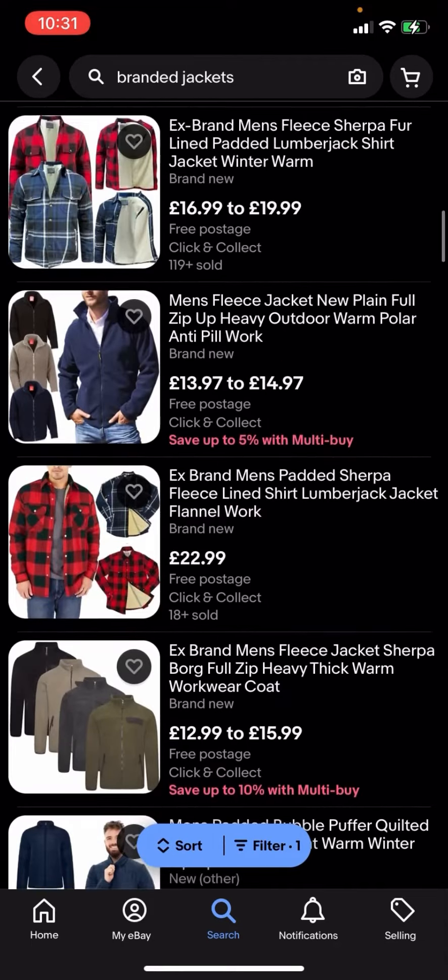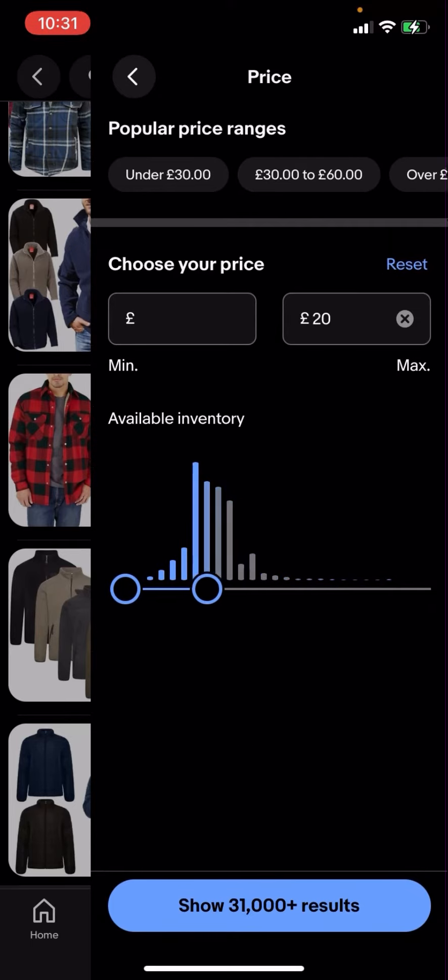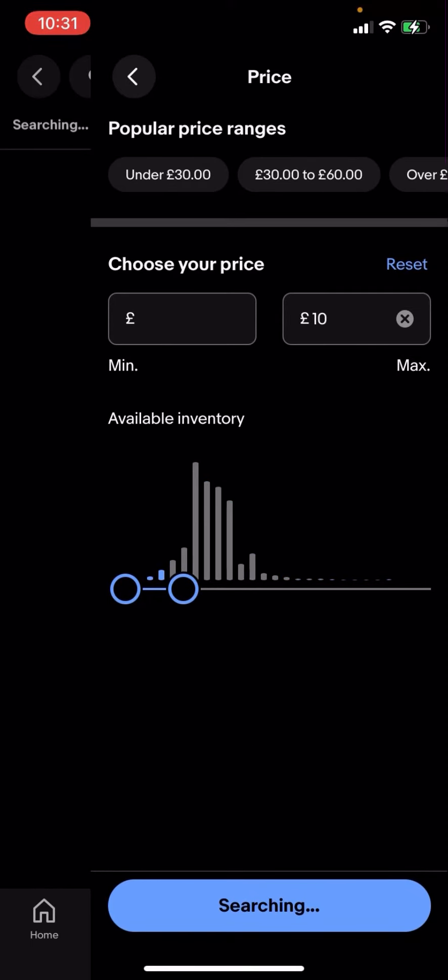But what you can do is go to filter in the bottom corner and click on price to adjust the price. I'm going to put ten pounds for example, or five pounds, and we'll see what comes up.